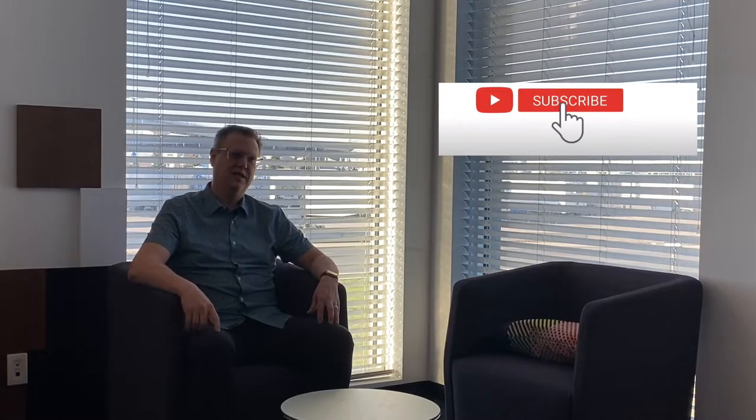Hey YouTube! Welcome back to the channel. It's Papa Steve on the move. Every Thursday we talk hiking, backpacking, travel and gear. If you love those things like I do, then please consider subscribing to the channel.